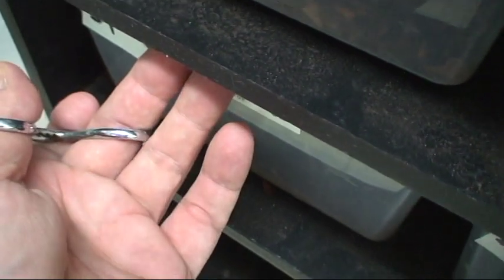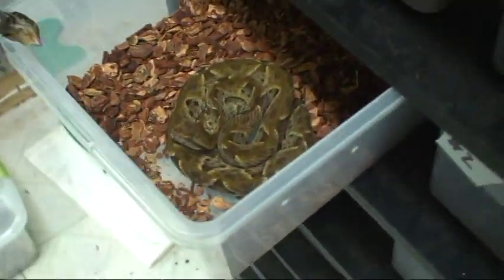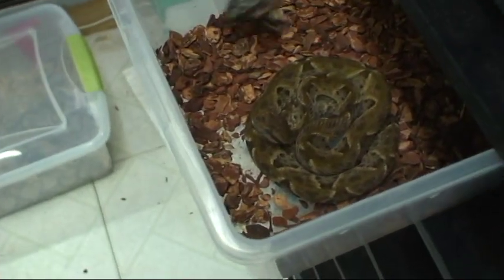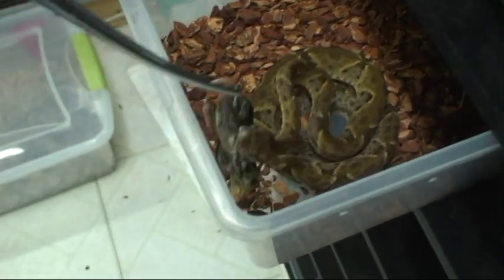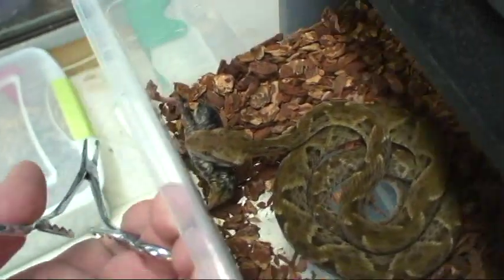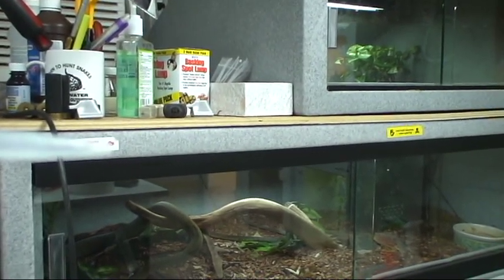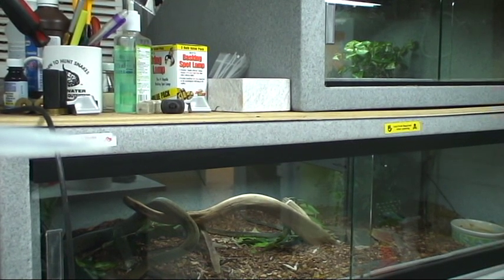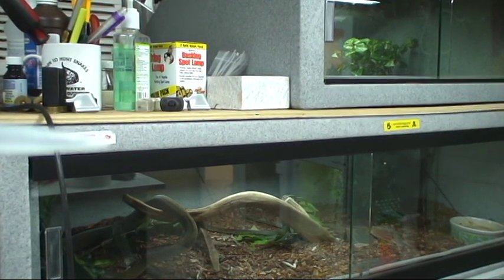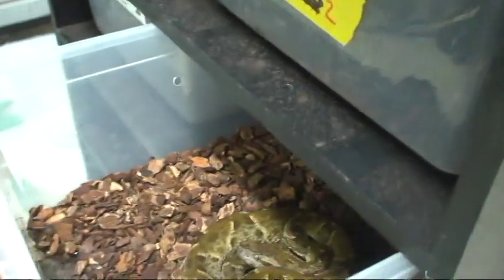You guys have to watch these common lance heads — these are incredibly wacky snakes. That wasn't very wacky though. Hold on, let me try the other one. I have seen them do gyrations you wouldn't imagine, unless it's in your nightmares.